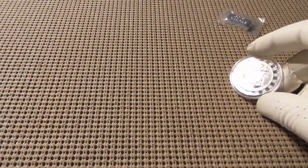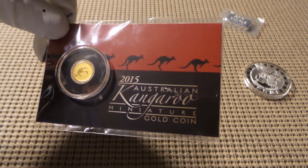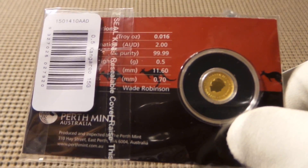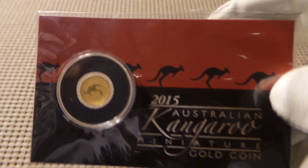So take it away SK2 — boom shakalaka! This is a 2015 Australian Kangaroo gold coin. This is from coin keeper and it is a very cool coin. I love it — thank you, coin keeper!